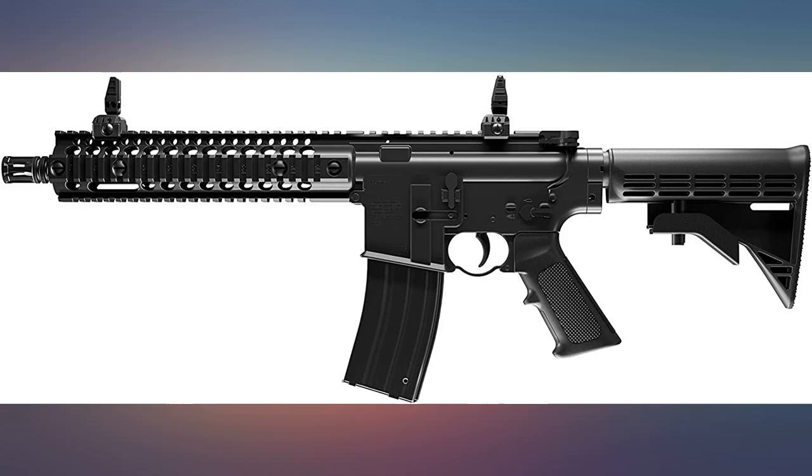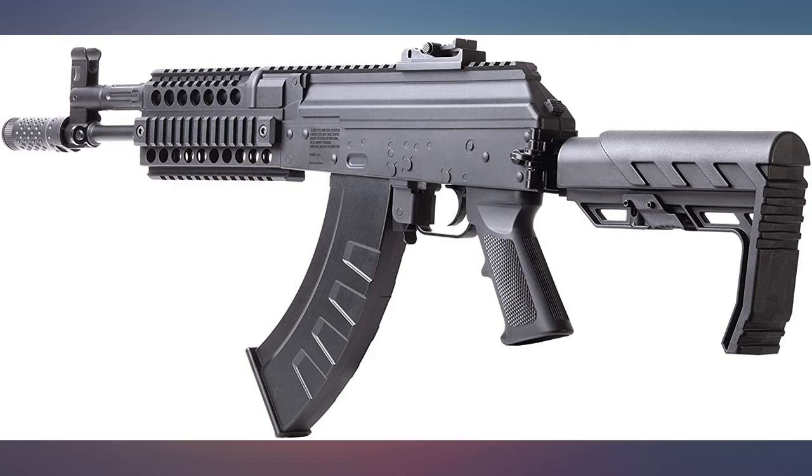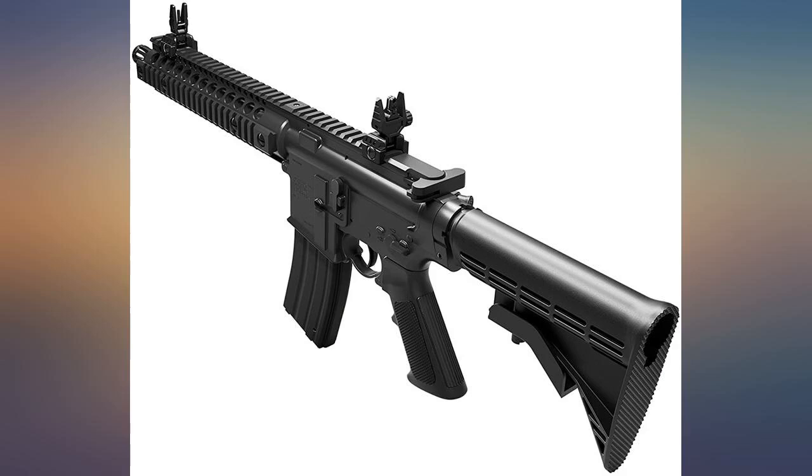You cannot shoot this in full auto without smiling. That being said, even in semi, you get 3 reloads and you're basically out of gas.